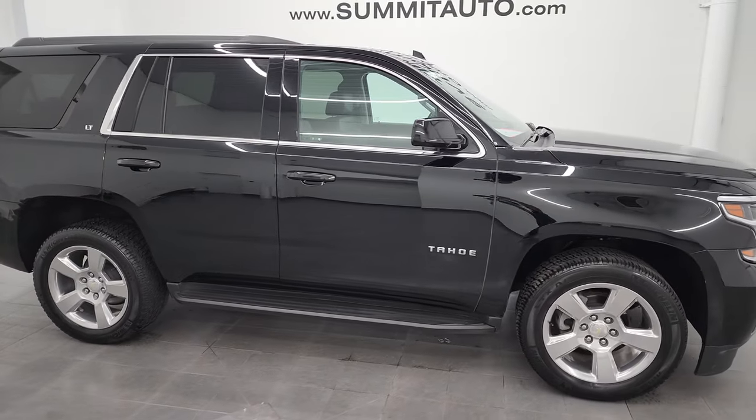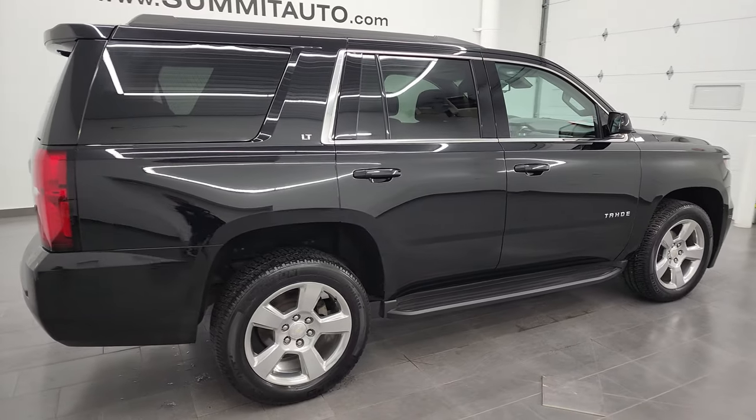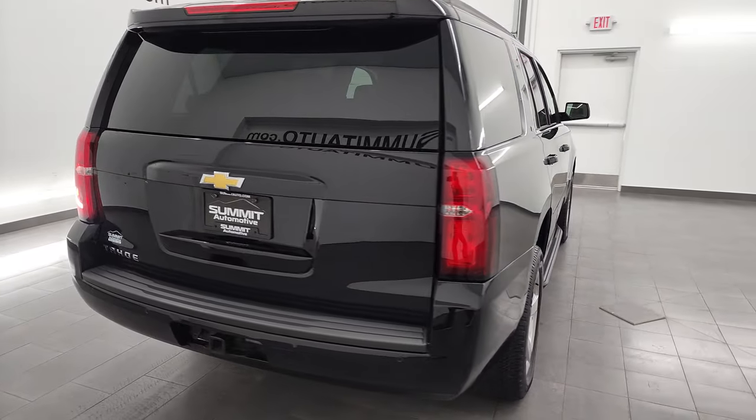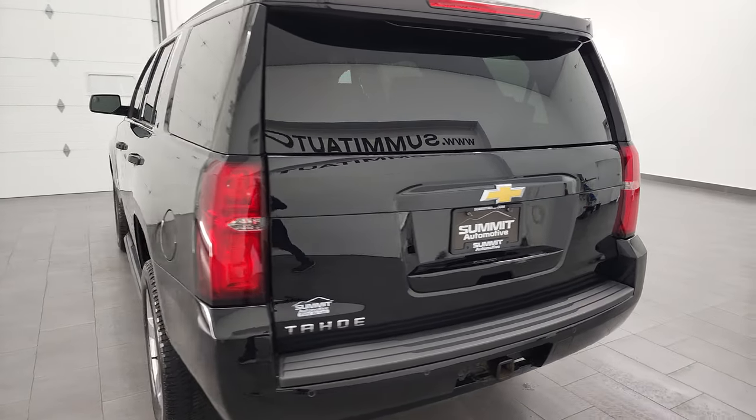Hey, this is Brett and this 2019 Chevy Tahoe LT1 is stock number 13223Z. I am here at Summit Automotive in Fond du Lac, Wisconsin, your new and used SUV headquarters.